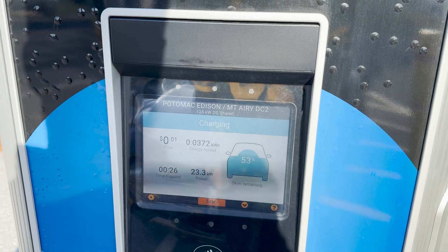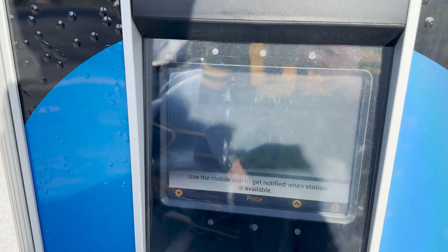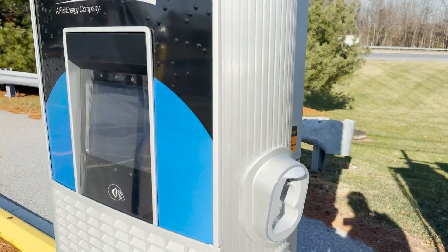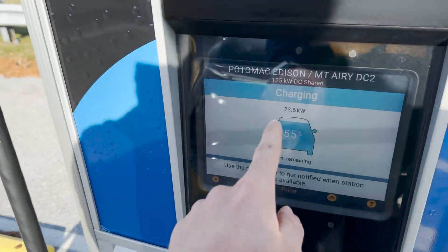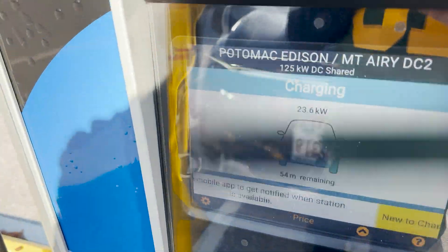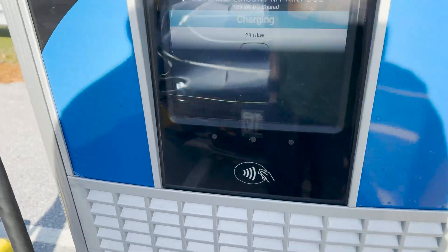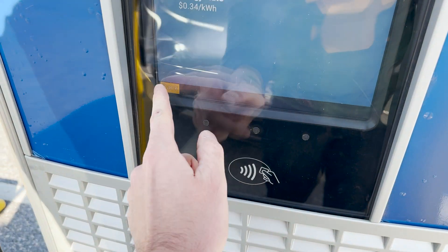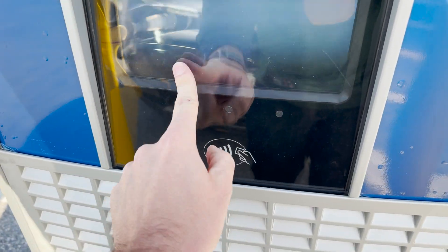We're ramping up with lots of beeps. I'm getting 23.3 kilowatts, which is very low. The i4 is still getting 60 kilowatts, so that's good. I go inside to check and the app says my port is available, which is weird — the other one says in use and is working properly. Something weird is happening. I don't need a charge so I go ahead and stop the session.